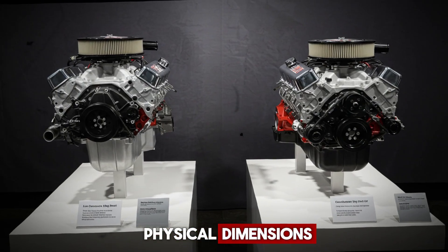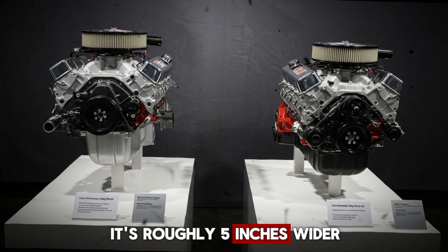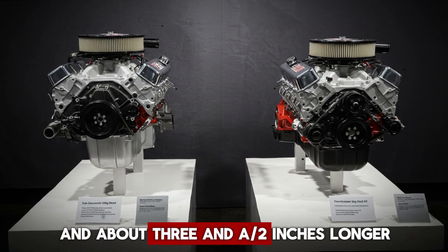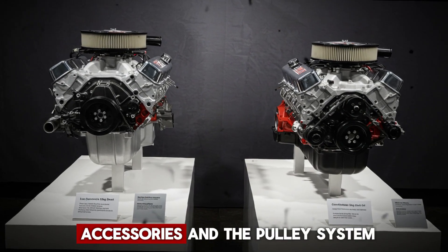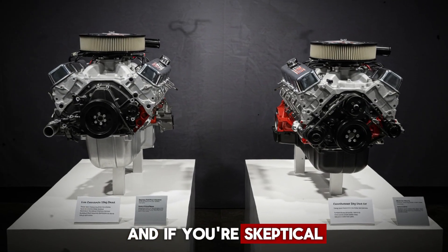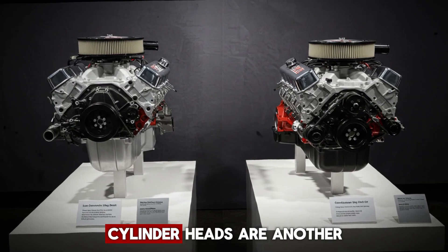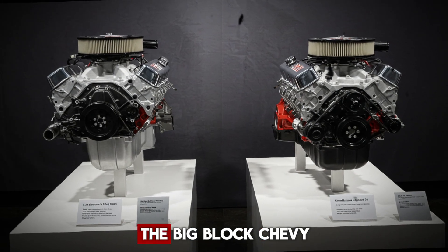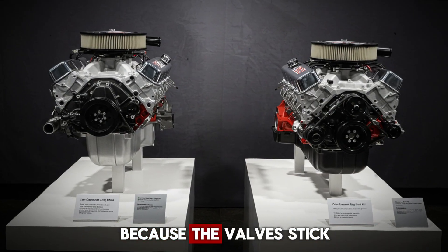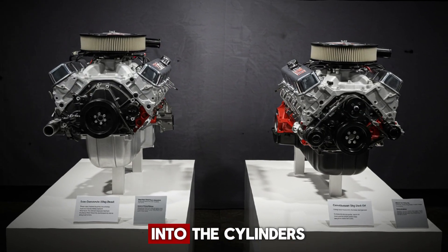Let's move on to physical dimensions. As expected, the big block is larger in every direction. It's roughly 5 inches wider, about 4 to 5 inches taller depending on the intake setup, and about 3.5 inches longer when you account for accessories and the pulley system. I even included scaled images for reference, and there's a photo comparison that confirms the size difference is very real. Cylinder heads are another key area of contrast. The big block Chevy uses a canted valve design, often nicknamed the porcupine head, because the valves stick out at various angles. This layout helps with smoother and more direct airflow into the cylinders.